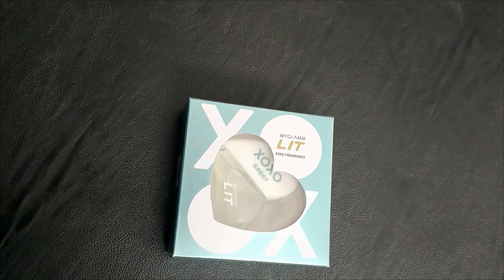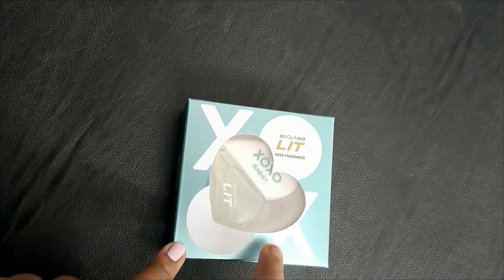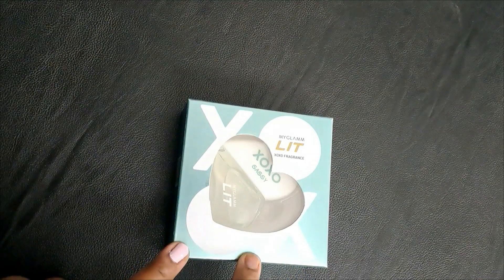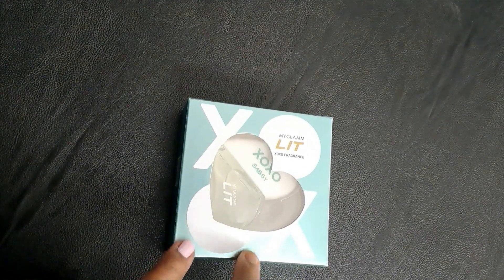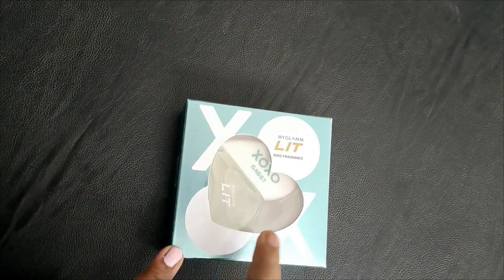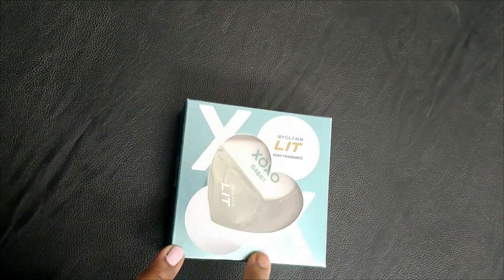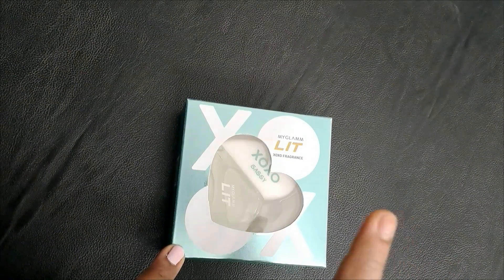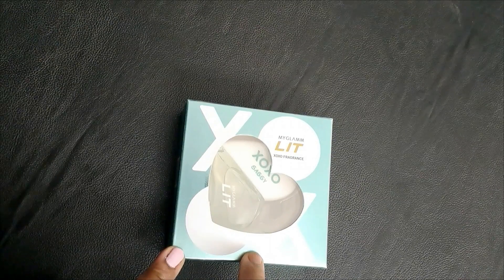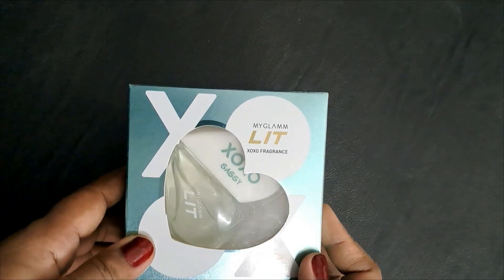Welcome back to my channel. Today I'll be talking about this perfume I purchased from My Glam — the My Glam Lit Exo fragrance. I did not purchase this from the My Glam app or online; I purchased it offline from a shop at the Express Avenue Mall called Luxuria. I've already shared a previous video about a bad experience purchasing the My Glam nail paint kit from them — the link will be in the description box.